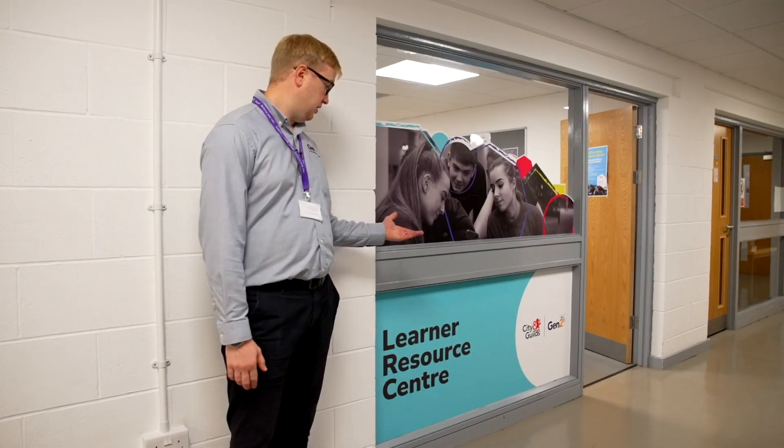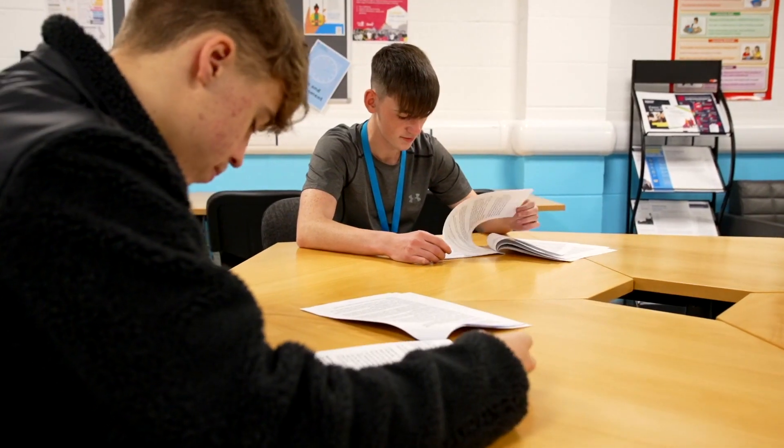In addition to our academic and our engineering training, we also offer student support services. One of these is our learner resource centre here, where our learners can come for quiet, independent study. They can also access information, advice and guidance on career opportunities.